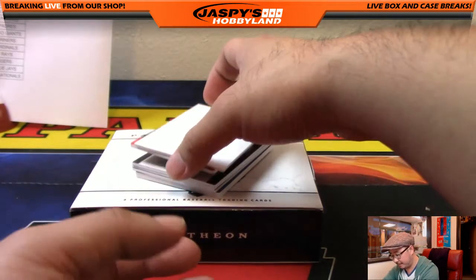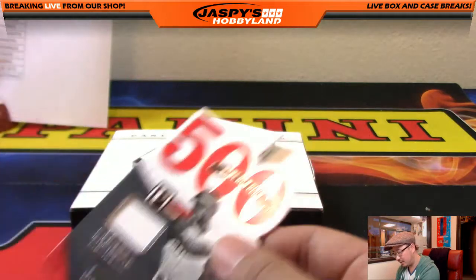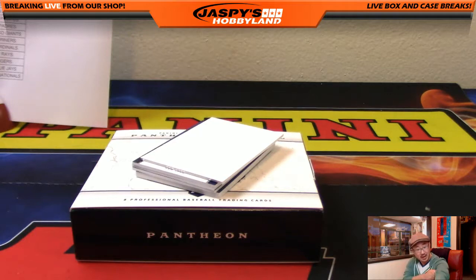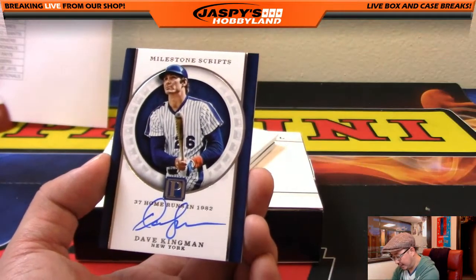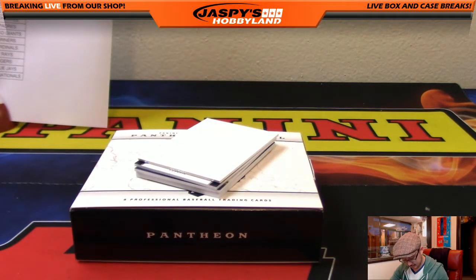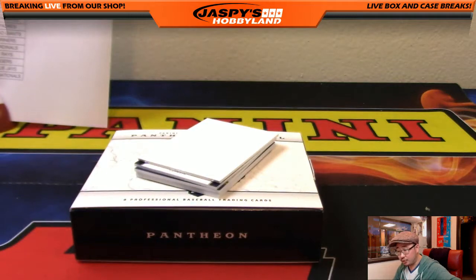We've got another milestone — 500 home runs, Frank Robinson for the Reds, piece of the jersey. 195 out of 199. And that will go to Bowman and the Reds. Mr. Wilson says Gary Sheffield came up with the Padres — I'll have to look that up. 37 home runs in 1982, Dave Kingman. 88 out of 99. Kev, California made a joke that he was like the original Adam Dunn. That is for the Mets, and that will go to Ryan Emerson.